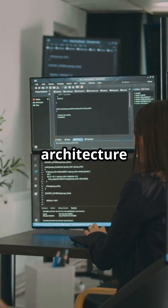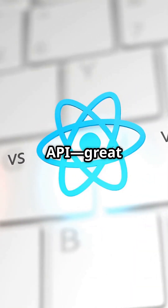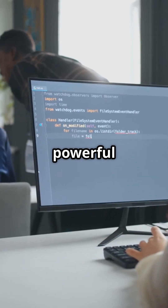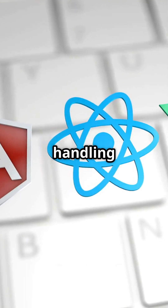First up, component architecture and state management. React uses a declarative approach with hooks and Context API — great for flexibility. Angular has built-in powerful state management with RxJS. And Vue.js? Simple reactivity with Vuex makes state handling a breeze.